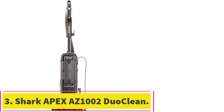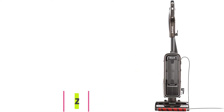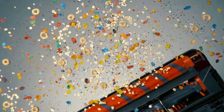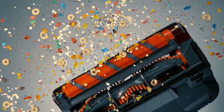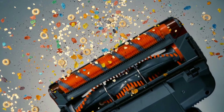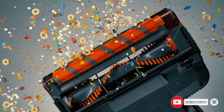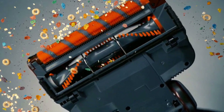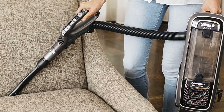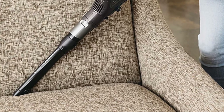At number 3: the Shark Apex AZ1002 Duo Clean. This is a corded, full-size, bagless convertible upright vacuum cleaner from Shark, and it comes equipped with Shark Duo Clean with two different brush rolls and the main cleaner head that work in unison to give your floors a thorough clean. It has the Shark Zero M technology, a brush roll specially designed for picking up human and pet hair while stripping it out of the brush roll to lower your maintenance requirements. You'll get advanced anti-allergen seal technology that prevents air from escaping the unit before it goes through the filter, and this makes it great for people who have allergies or asthma.